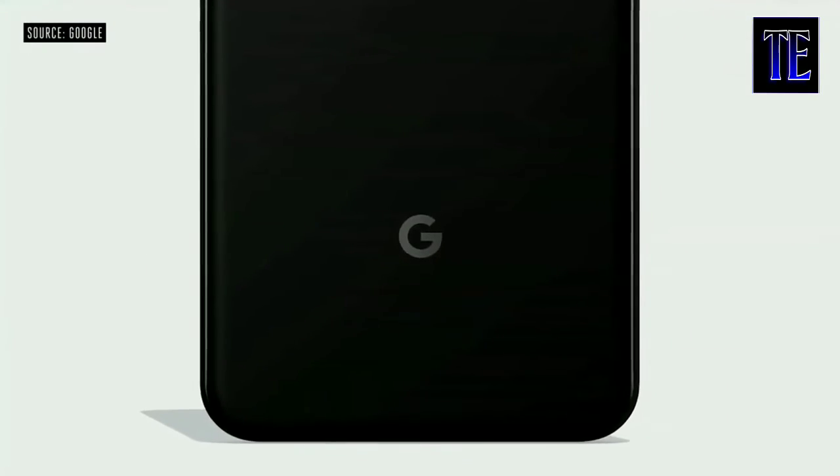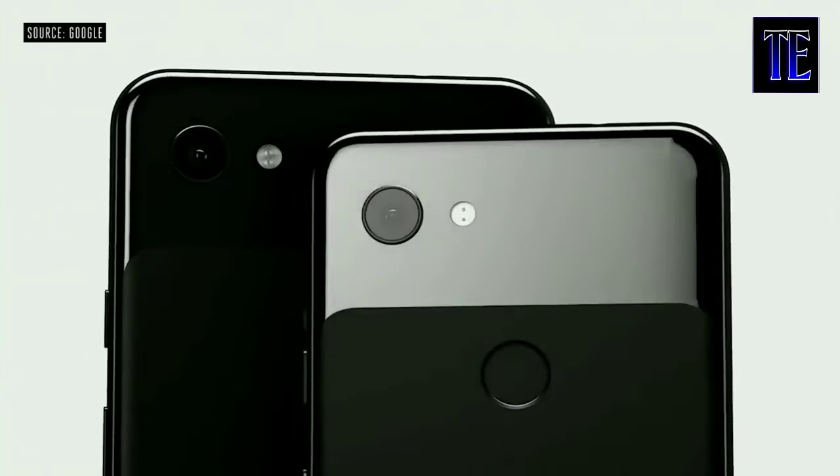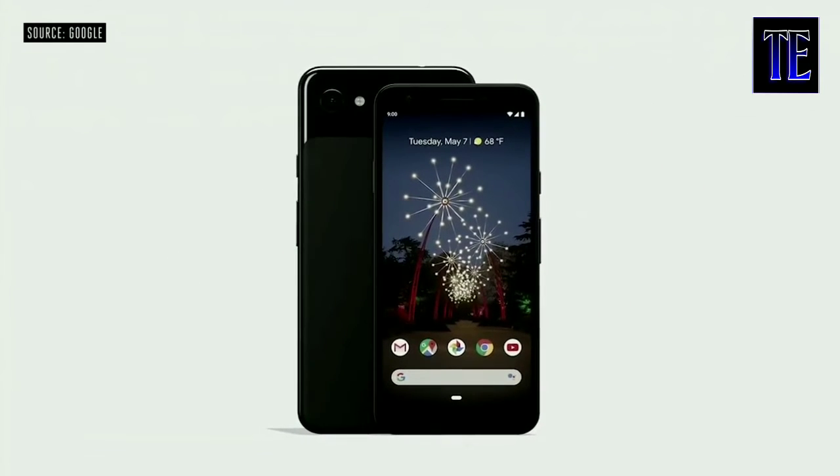Today we're lowering the price of the original Nest Hub from $149 to $129. Next I want to talk about Pixel — introducing the newest members of the Pixel family: Google Pixel 3a and 3a XL, designed to deliver premium features at a price people will love. They start at just $399.